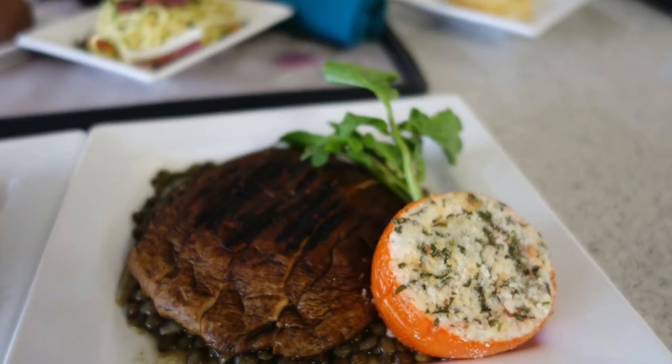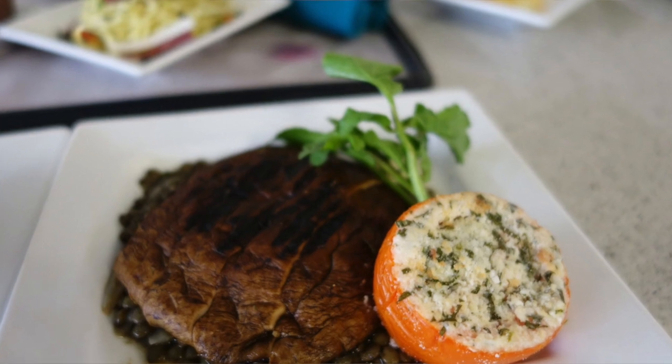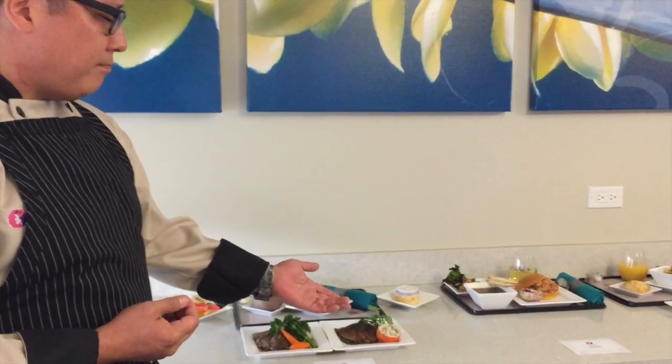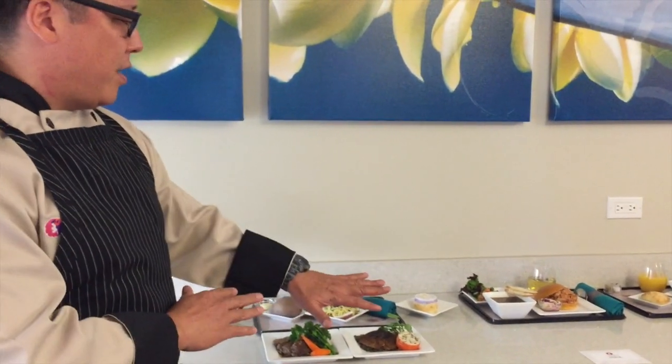And then we have our vegetarian entree, which is a portobello that has been marinated in a little bit of balsamic and garlic and grilled. It's served with a lentil dal — sort of an Indian take — and some stuffed tomato. So that's our vegetarian entree.